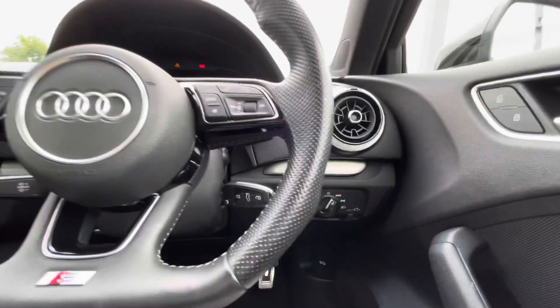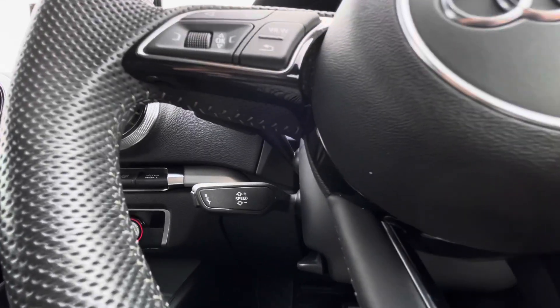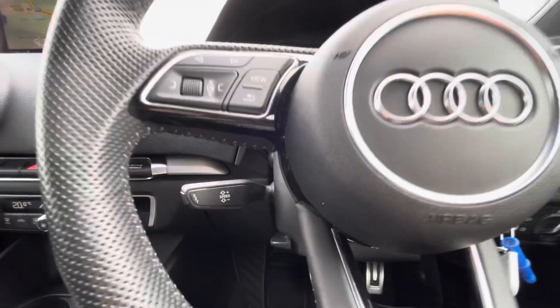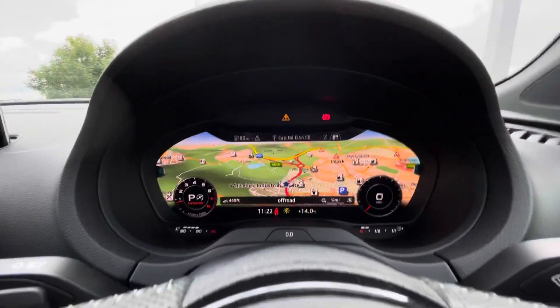Moving upwards we've got the flat-bottom steering wheel with the gear shift paddles for the S-tronic transmission. Cruise control makes it so relaxing for the driver on those long journeys. With the left and right hand side steering wheel controls, you'll be able to answer those important phone calls.